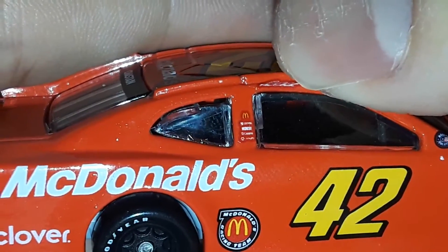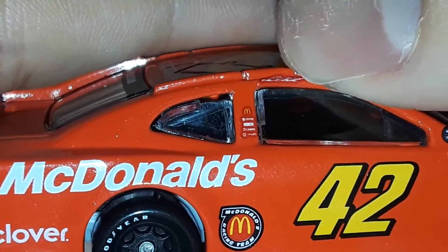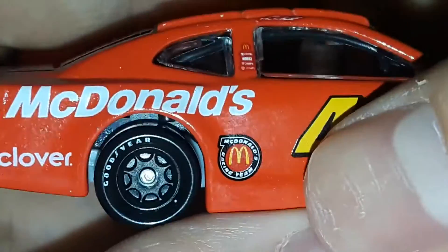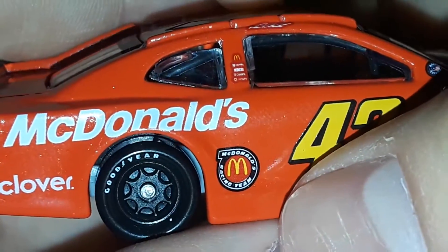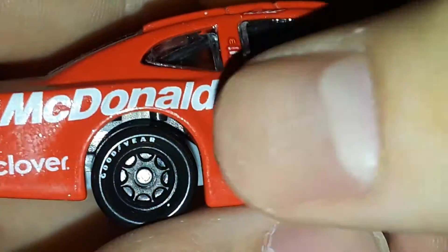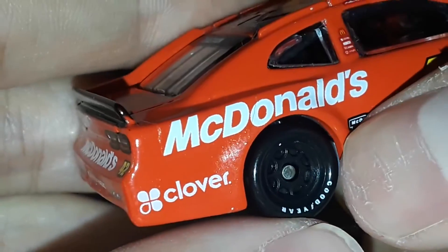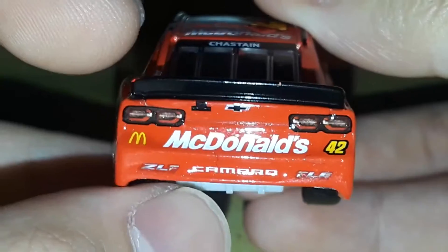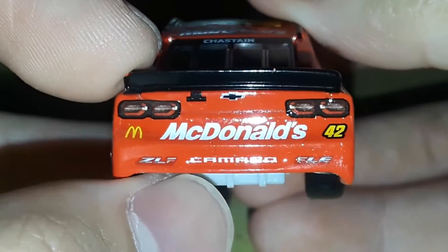Cessna I can see on there, Clover, Cessna, Moose — that's what that is — and then another sponsor. Got McDonald's, and the McDonald's — this is behind my favorite part of this car, other than the number font. The McDonald's Racing Team logo looks really damn cool. Clover right there, with the throwback wheels of course, and all the throwbacks. A little red chip on the spoiler right there.